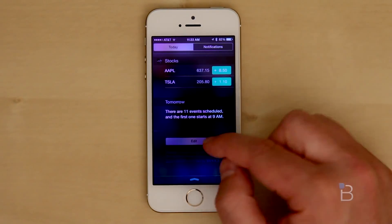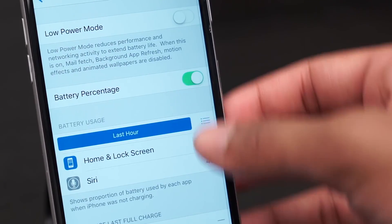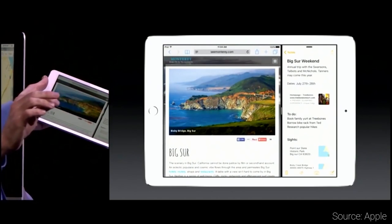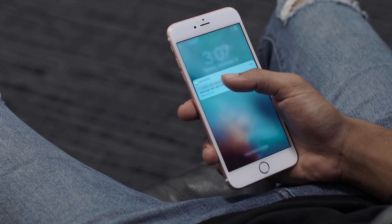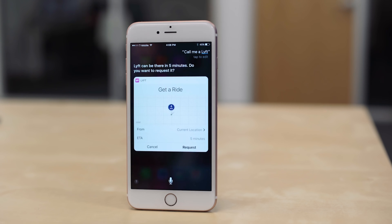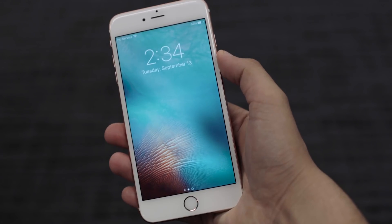2014 brought iOS 8 with pretty big improvements: continuity, widgets, third-party keyboards, and HomeKit. In 2015, iOS 9 brought low-power battery mode, context-aware Siri, and iPad improvements like picture-in-picture and split view. And 2016's iOS 10 gave us an improved iMessage platform with its own App Store and animation effects, big improvements to Siri and Maps, Raise to Wake, rich notifications, a redesigned Apple News, Apple Music, and lock screen.